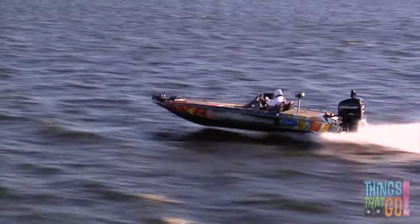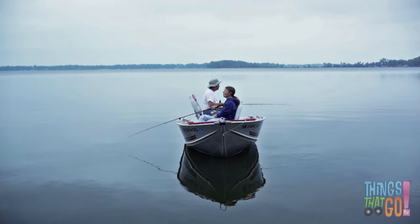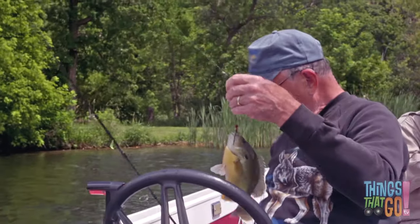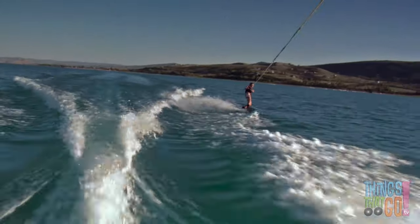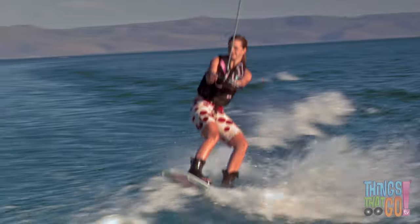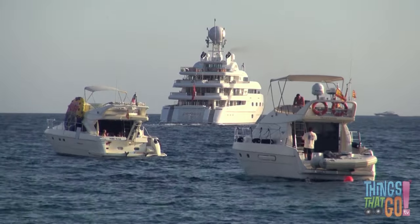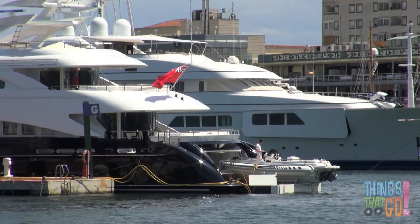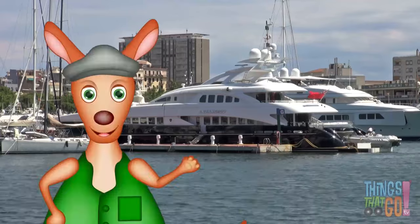The boat rocks and rolls with the bumps on the sea. Motorboats can be used for lots of things — they're great for fishing, or perhaps to take someone water skiing or wakeboarding. Motorboats can come in all sizes. Some mega yachts are so big that they can cross oceans. That would be an adventure!